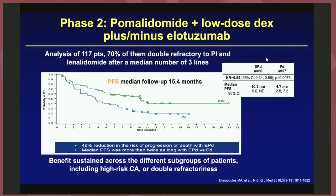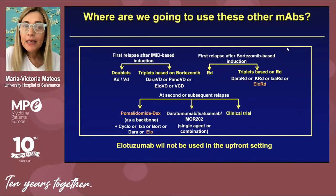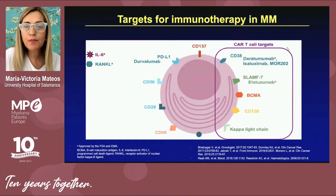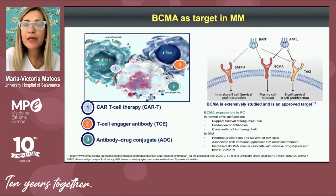A Phase 2 randomized study also showed significant benefit for combining elotuzumab with pomalidomide and dexamethasone. These monoclonal antibodies like elotuzumab will basically be used in the relapsed, non-refractory situation — in first, second, or third relapse — in combination with lenalidomide or pomalidomide. Elotuzumab will not be utilized as part of first-line therapy.